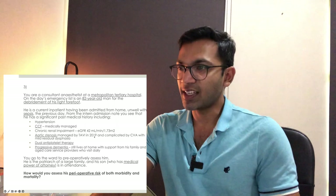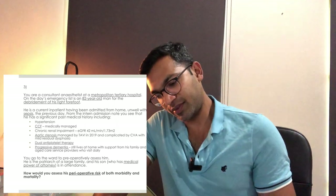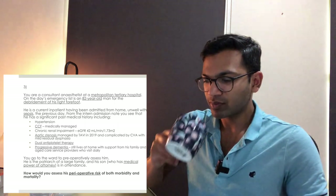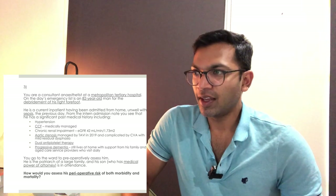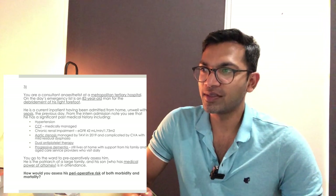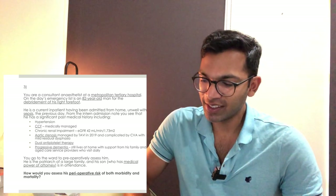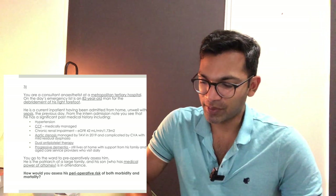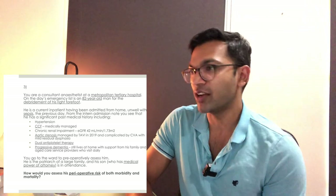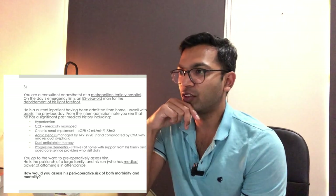Final case — the question is: 'How would you assess his perioperative risk of both morbidity and mortality?' This is a really broad question. Take 90 seconds and think about how you'd answer it, then I'll get a volunteer.